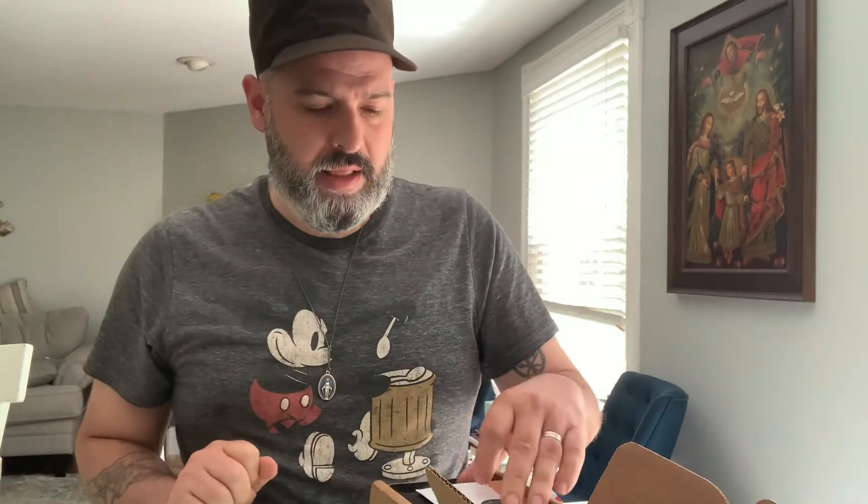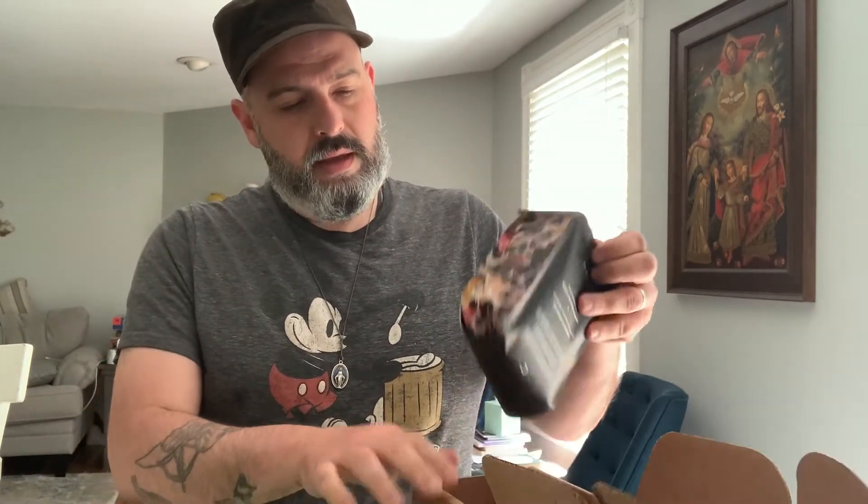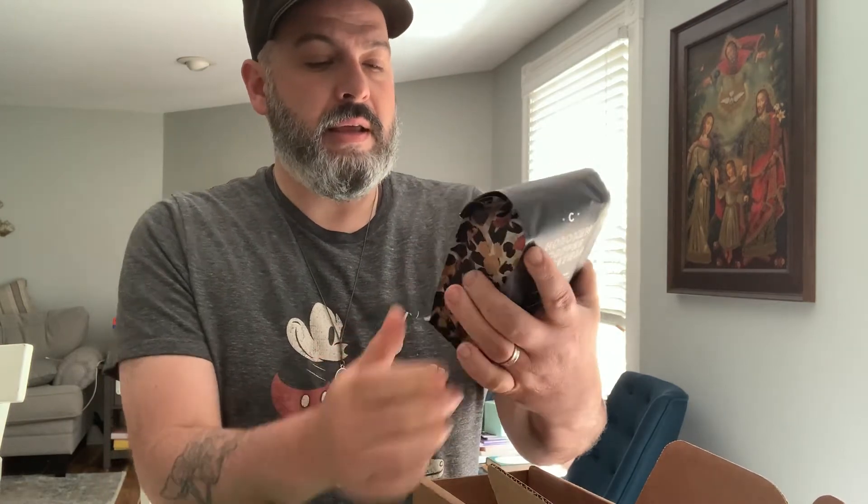I don't remember exactly what I got, but I remember it was something that I liked. Nice handwritten note — appreciate that. Kenyan Peaberry. I haven't had Kenyan coffee in a very long time; something I used to have quite a bit of.